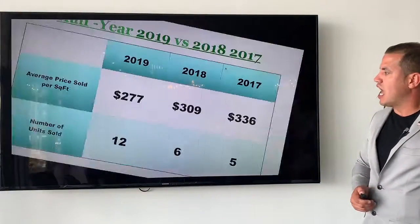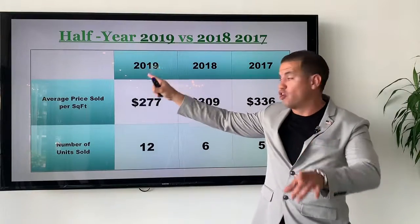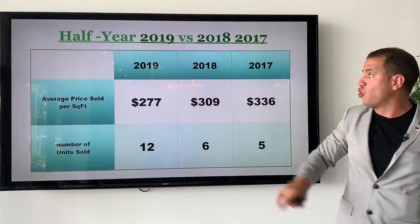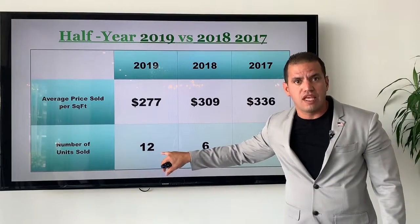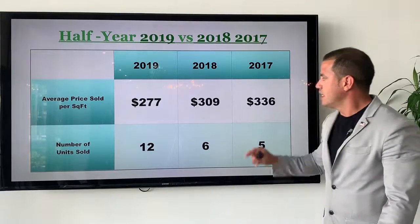According to this graph, in 2019, as you already know, we sold a total of 12 units. If you compare that with the same amount of units sold in 2018 and 2017 — which was six and five — you saw a huge increase. However, here's the kicker — here's where the problem comes.